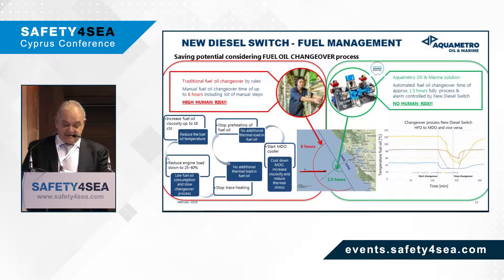The fuel changeover process can take up to six hours when done manually, with high human risk, whereas with our equipment this can be done in one and a half hours with no human risk.